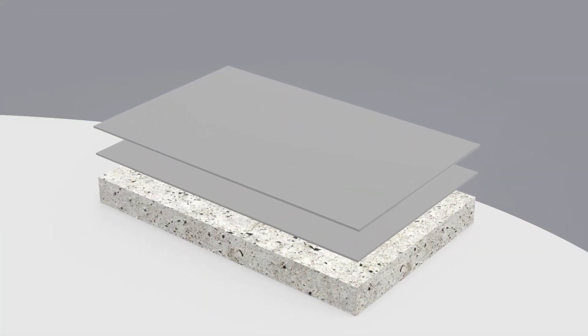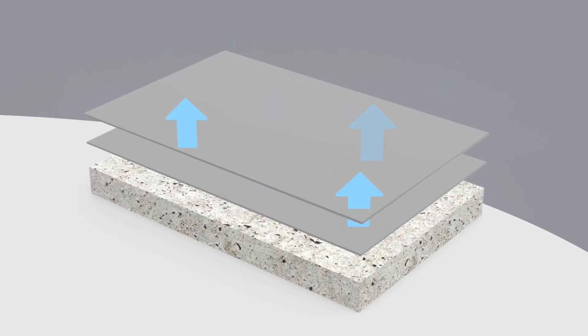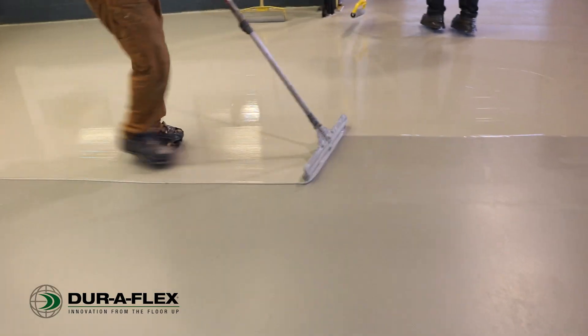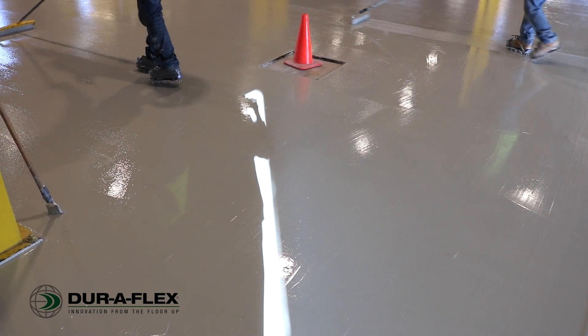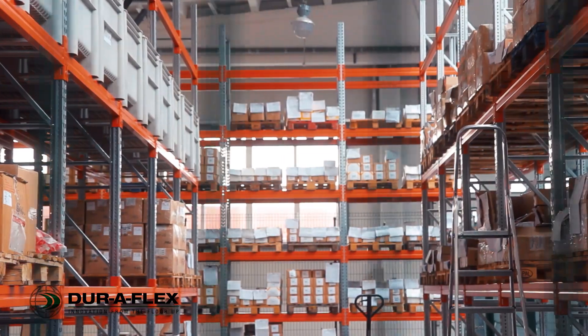With Venti, moisture flows freely up through the concrete slab and the epoxy coating. This added measure of breathability gives facility managers new options to brighten up and protect their concrete floors. Venti is easy to install in commercial buildings, storage areas, warehouses, assembly and production areas, and more.